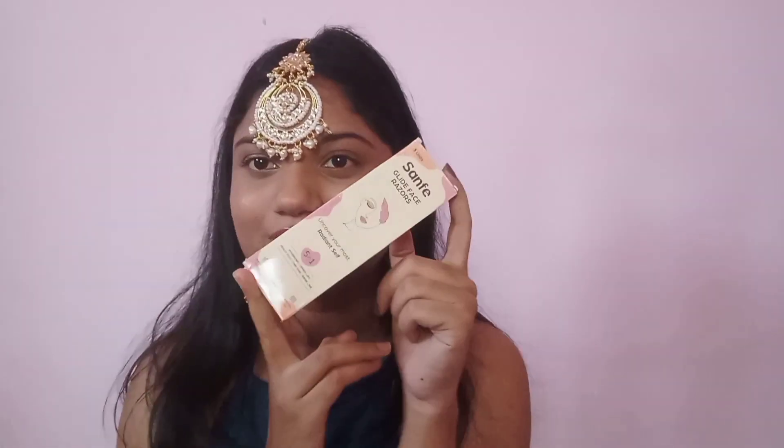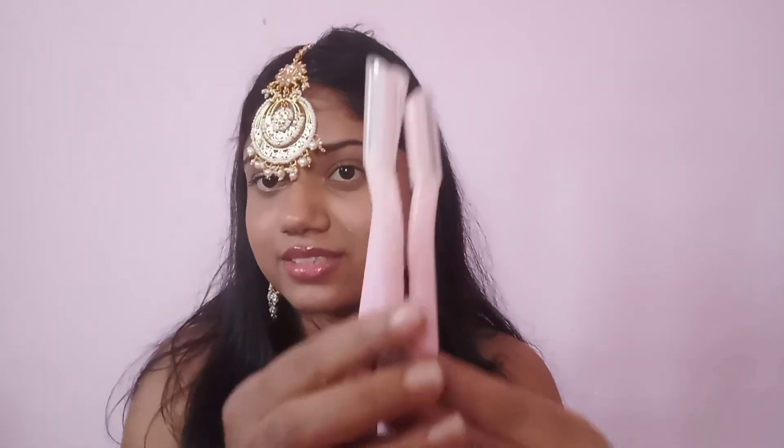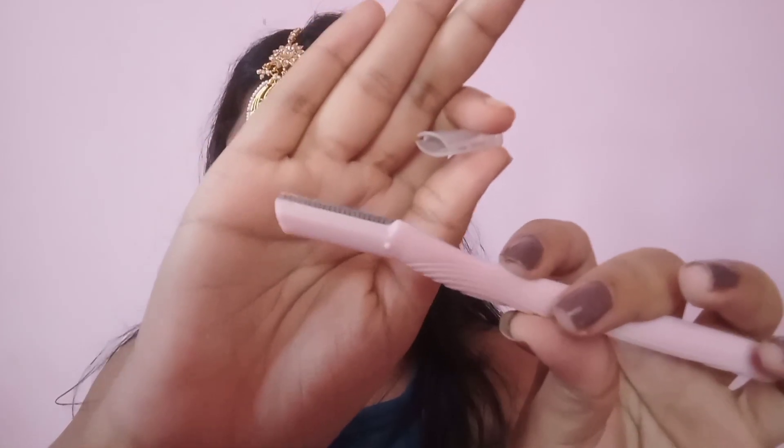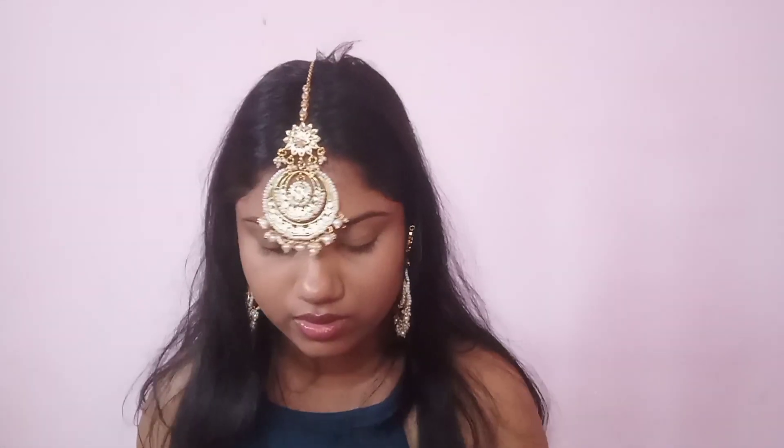The next thing that I bought is these Safi razors. You get three — gold razors. It has a little zinc coating. Make sure to apply gel at about 45 degrees before you shave, otherwise you will get cuts or pimples. Use gel so that it can easily remove your hair.